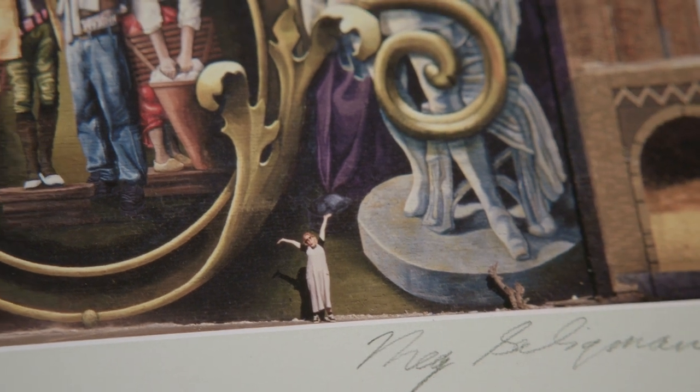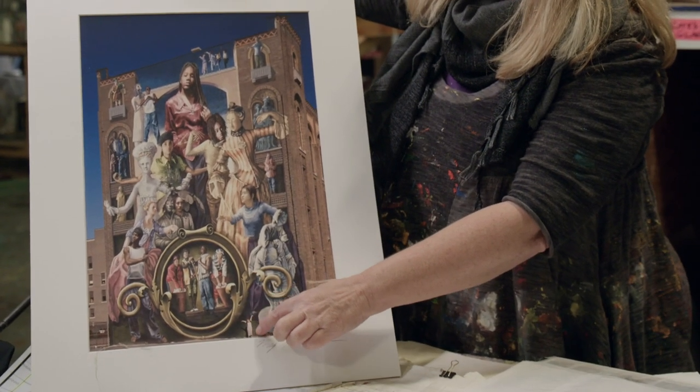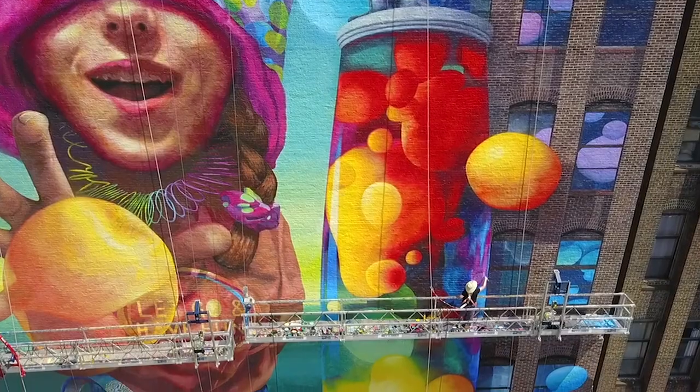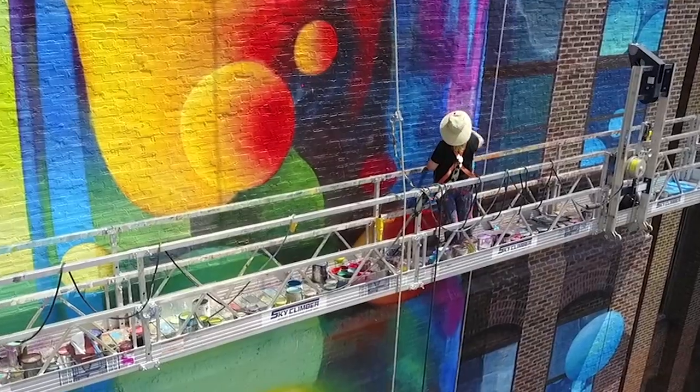To get an idea of scale, this is me standing in front of this mural which is approximately 7,000 square feet. You could be painting a six-story hand and you have to figure out how to do that. It's so much fun.